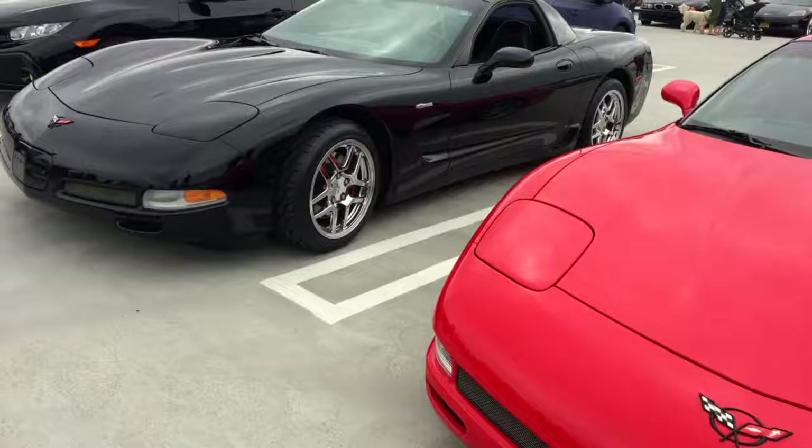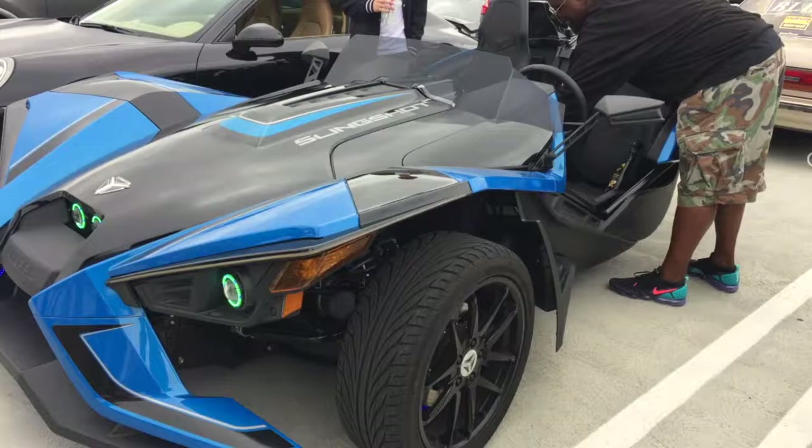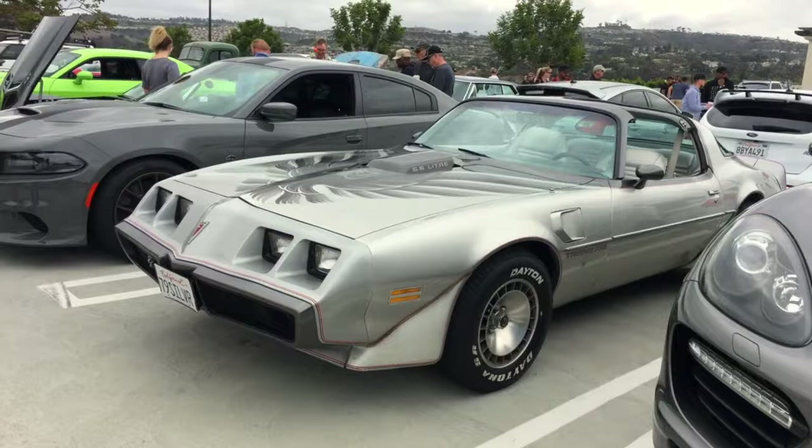A Honda. A Focus ST. Little Nissan ute — or I call it a ute, you call it a pickup. A Slingshot — three-wheeled, great little track toy. Great car for doing canyon roads. Closest thing to riding a motorcycle without being on a motorcycle. A couple of Porsches. Another Trans Am — I think this one's a '78 or '79 with those headlights. The last one we looked at had a grille in the front, this one didn't.